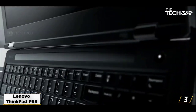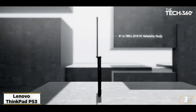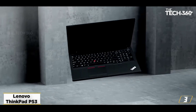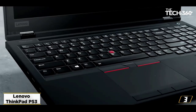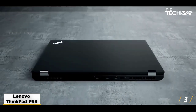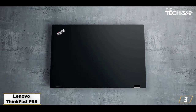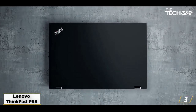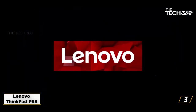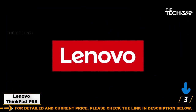Specifications — CPU: Intel Core i7-8565U, 1.80 GHz Processor, 8th Gen. OS: Windows 10 Professional. Screen Size: 15.6 inches, Full HD 1920x1080. RAM: 16GB DDR4 SODIMM. Storage Capacity: 512GB NVMe SSD. Graphical Processing Unit: NVIDIA Quadro P520, 2GB GDDR5 Integrated Graphics.